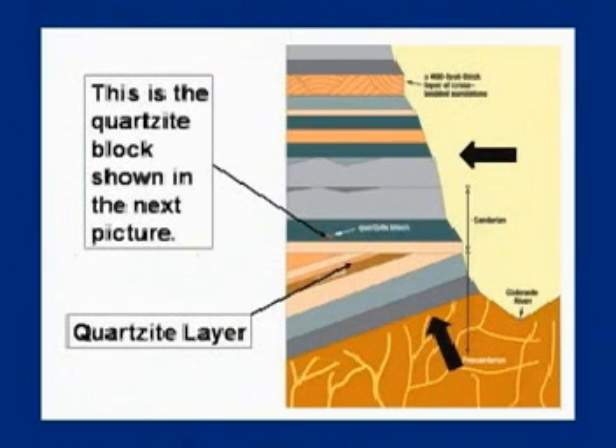Another example: the sedimentary layers in the area of the Grand Canyon. They've studied the Grand Canyon probably more than any other canyon in the world. There are partially uplifted, formerly horizontal layers — and this one here is a quartzite layer.